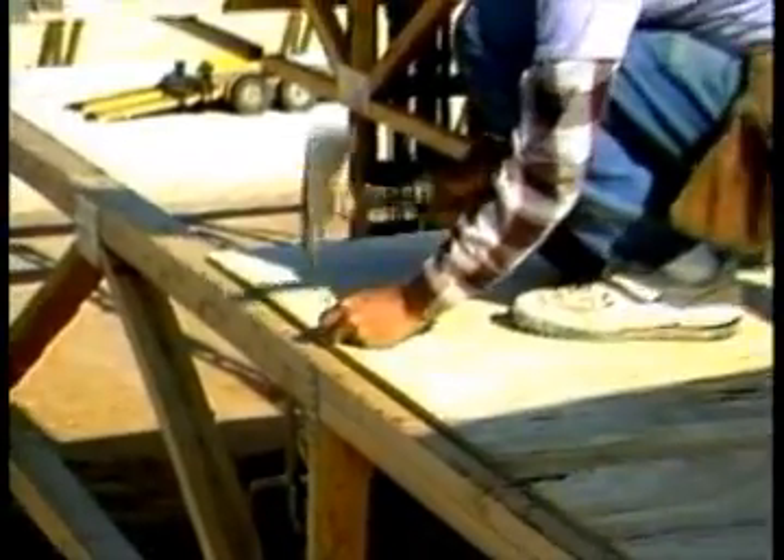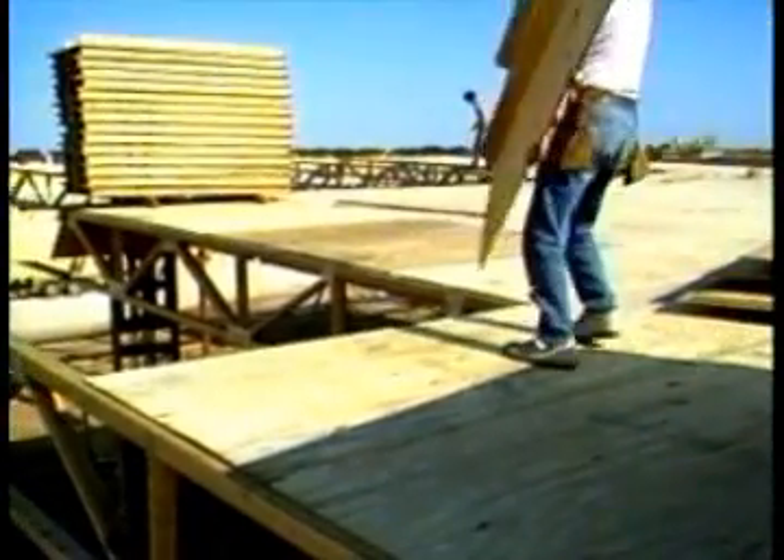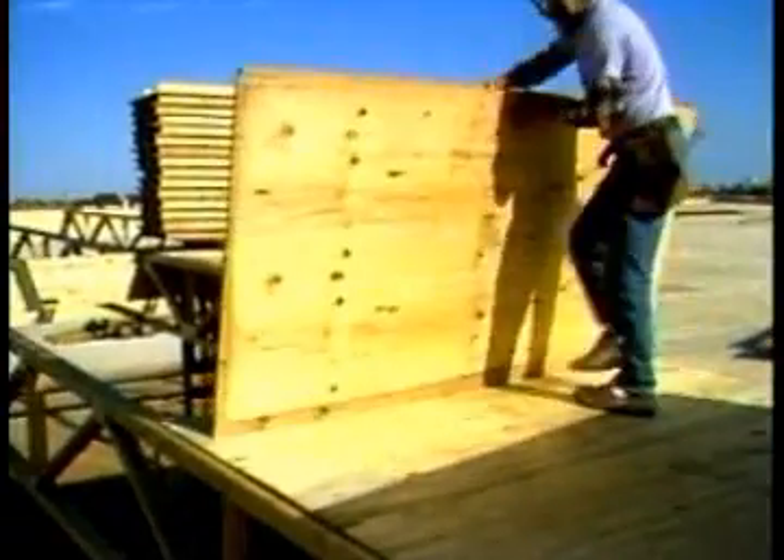In addition to resisting gravity loads, panelized wood roofs are designed to meet wind uplift requirements and to act as a roof diaphragm to resist lateral forces due to wind or seismic loads.